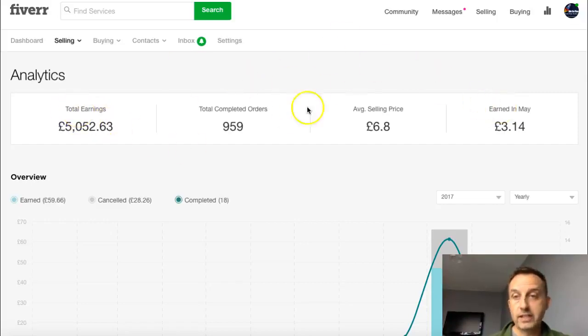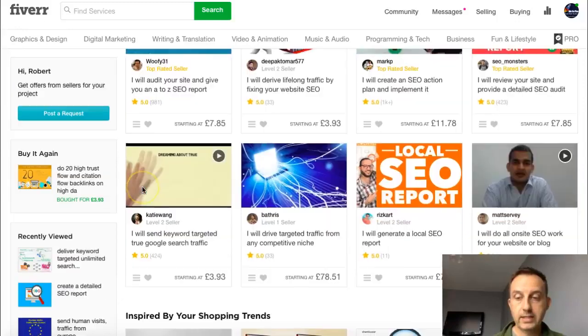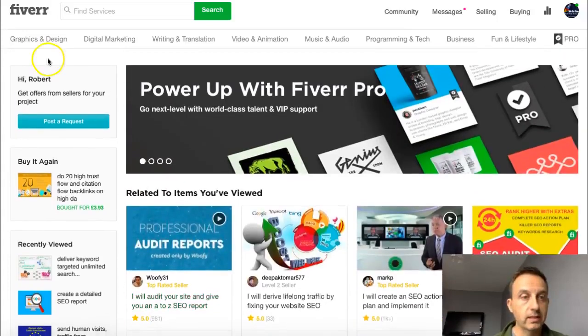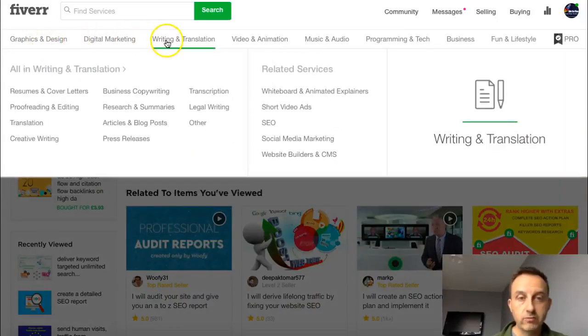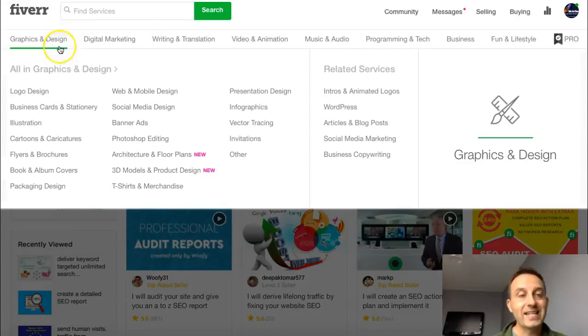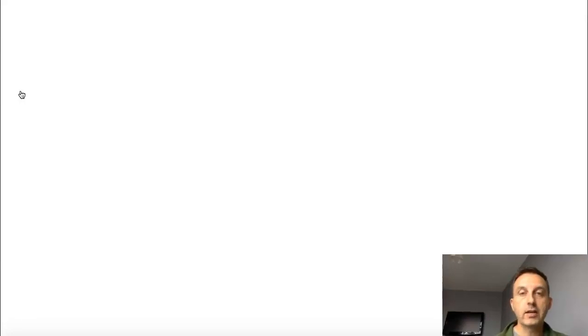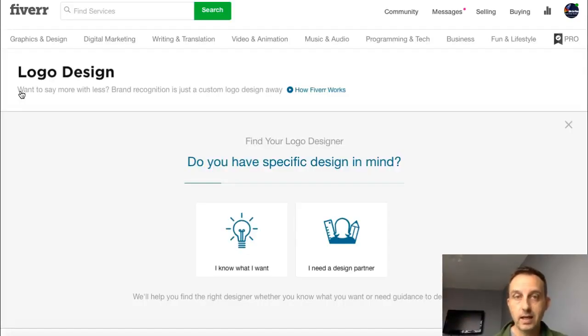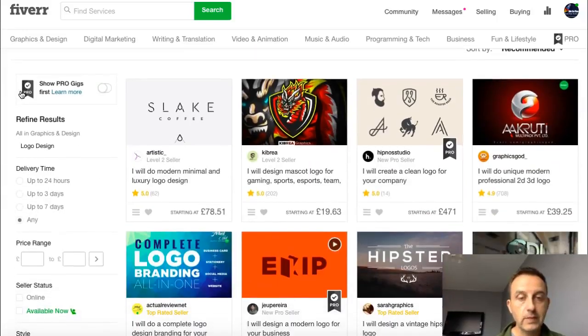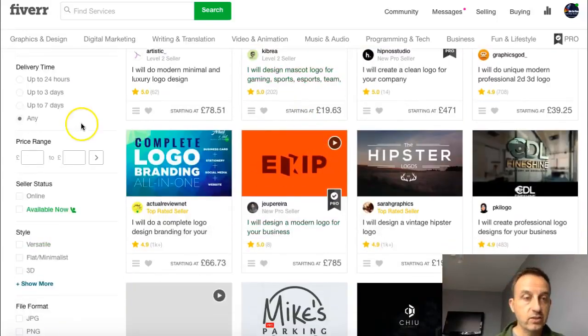So that's my earnings — you know it works. For those of you who are not used to Fiverr, fiverr.com, this is how it's set up. They call these gigs. You've got graphics and design, digital marketing, writing and translation, video animation, music audio, programming, business, and fun — and under each main heading are all the subheadings. Logo design is probably the biggest selling item on Fiverr, but I do not suggest you do this because it is just rife with competition.